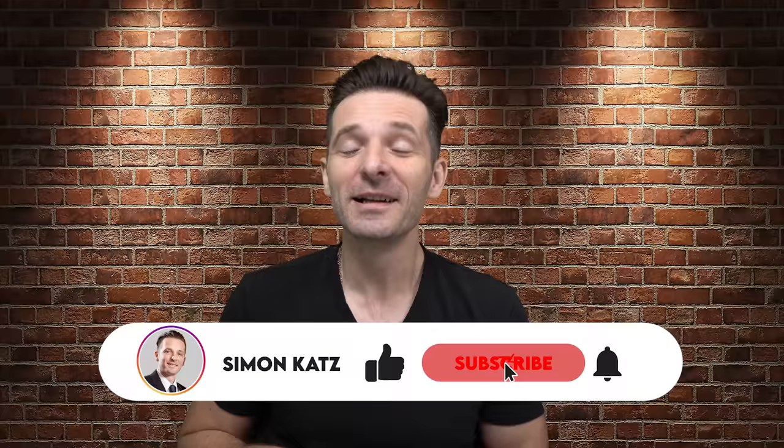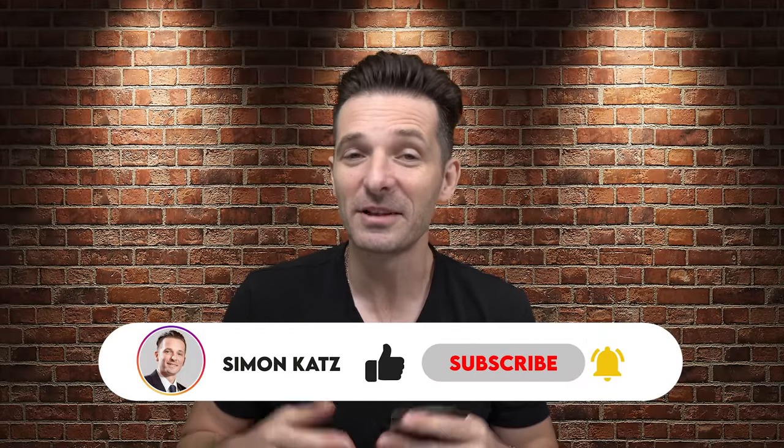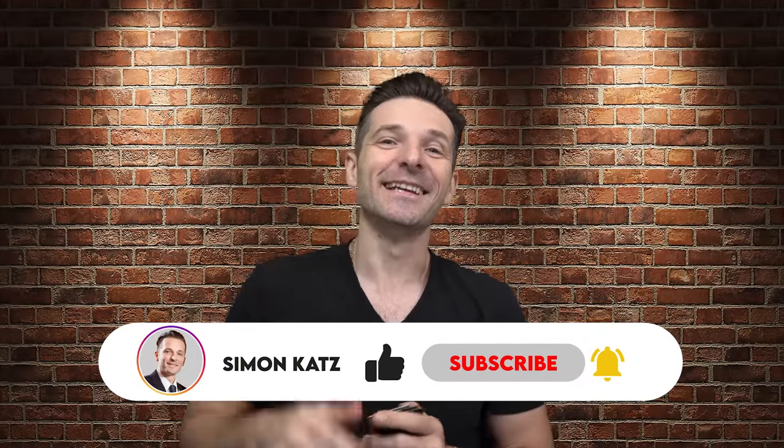Before I get into it, please like the video and subscribe to the channel if you haven't done so already — it's free. Let's get into it.